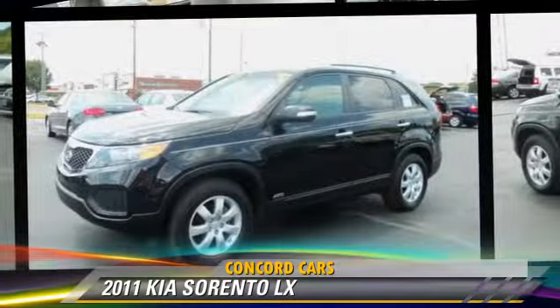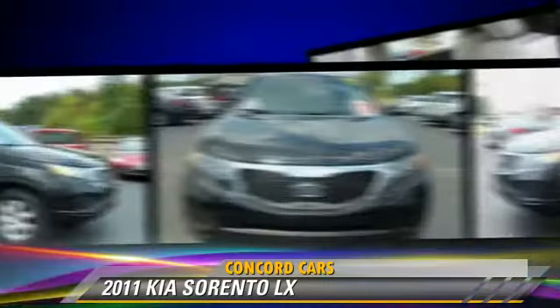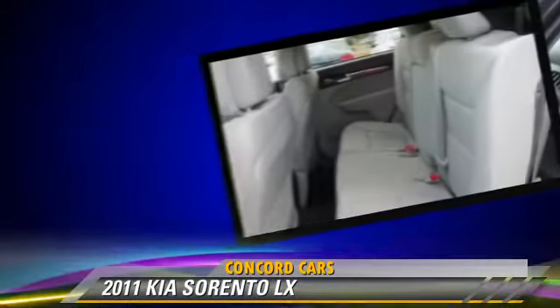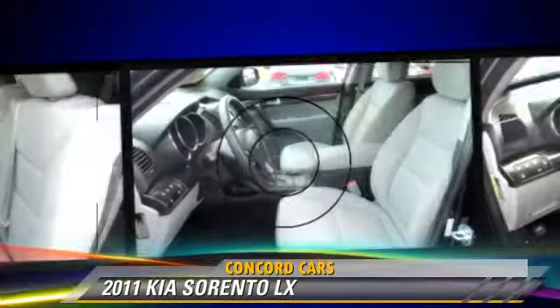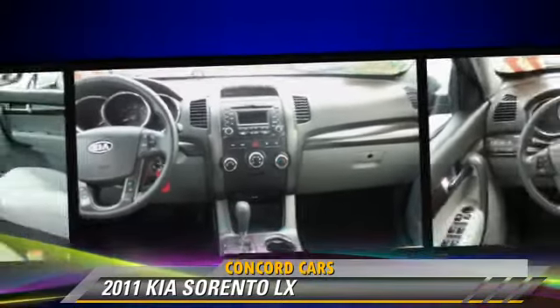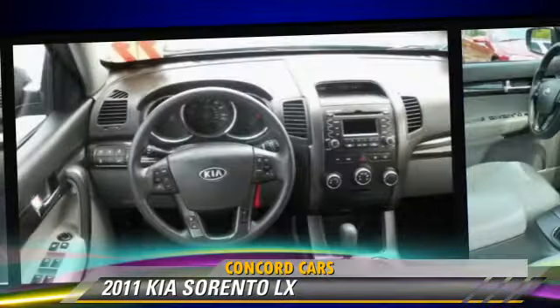The 2011 Kia Sorento LX, powered by a 3.5-liter V6 engine with an automatic transmission. This vehicle, with fewer than 25,000 miles on the odometer, gets up to 25 miles per gallon.